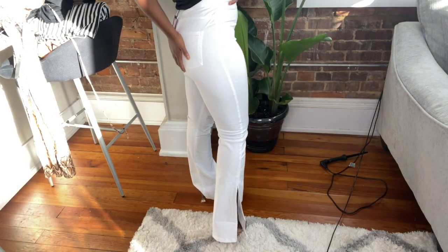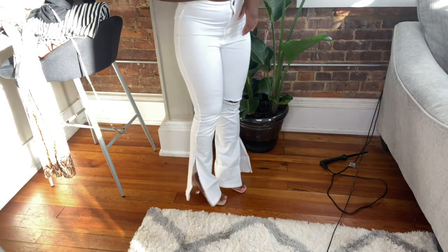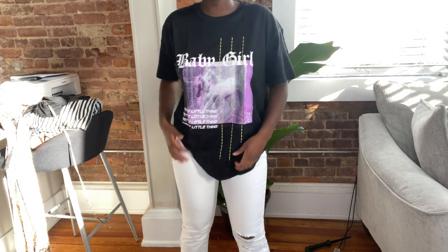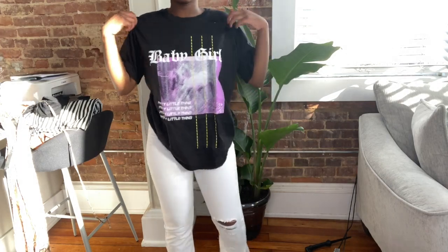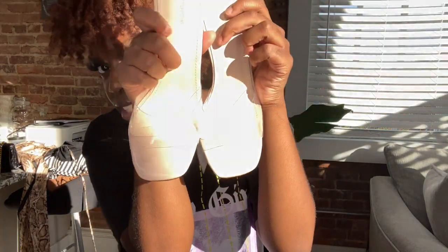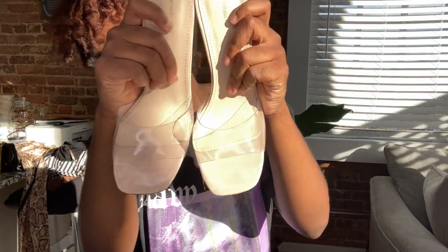Next we have these pretty white high-waisted pants with a split on the side. I paired them with some heels I also got from PLT. I would have reviewed these shoes, but they gave me two left shoes — like literally two left shoes. These shoes are really cute though; I actually have a black pair I wore for my birthday, so I decided to get a white pair.